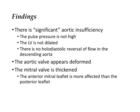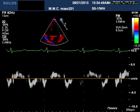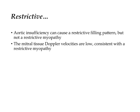So what's going on? There are a couple of other clues here. The aortic valve appears deformed, but also the mitral valve is deformed — and notice that the anterior mitral leaflet looked much thicker than the posterior mitral leaflet. The filling pattern is restrictive, and the tissue Doppler suggests that this is a restrictive myopathy. Here I'm showing you the tissue Doppler of the lateral mitral annulus where the peak E-prime velocity is only 4.9 centimeters per second — the septal velocity would be even lower. Even though severe aortic insufficiency can cause a restrictive filling pattern, it should not affect the tissue Doppler velocities. The fact that the tissue velocities are low suggests that this is not just restrictive filling, but a myopathic process.